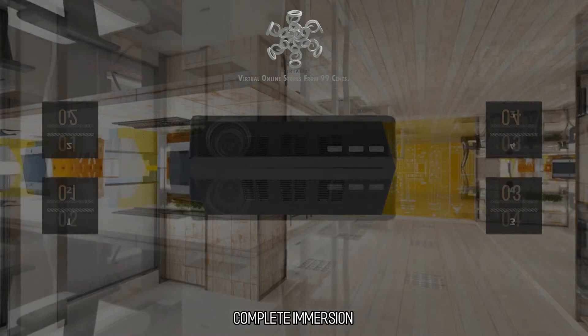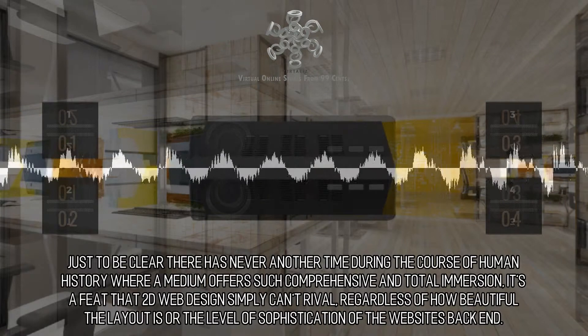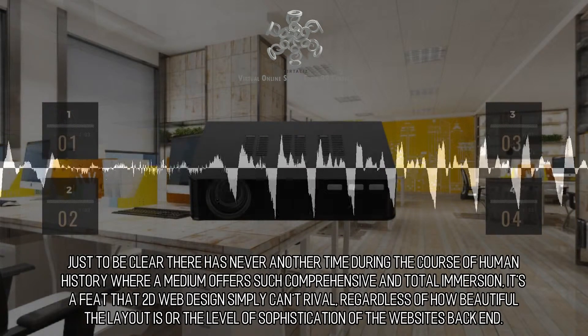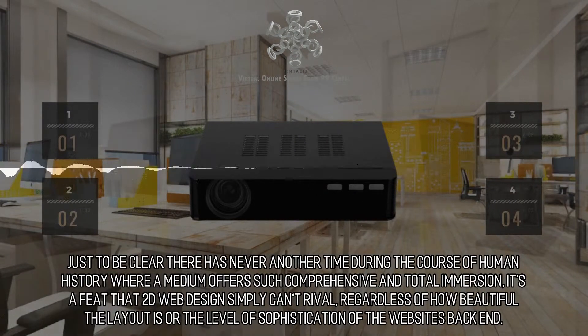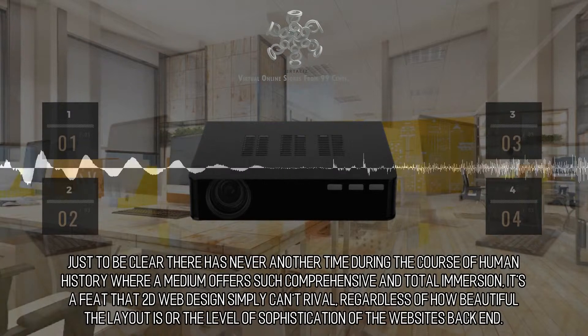Complete immersion. The time for virtual reality is this moment. There has never been another time during the course of human history where a medium offers such comprehensive and total immersion. It's a feat that 2D web design simply can't rival, regardless of how beautiful the layout is or the level of sophistication of the website's back end.